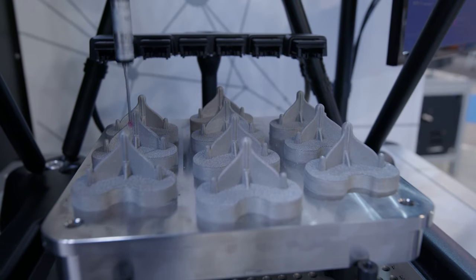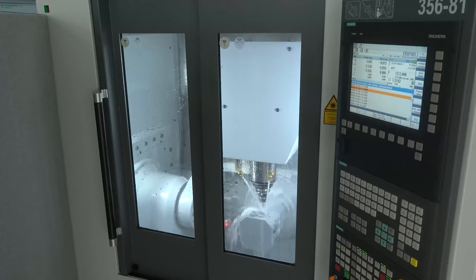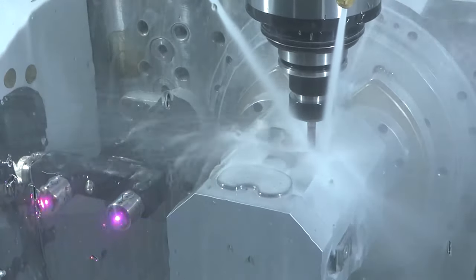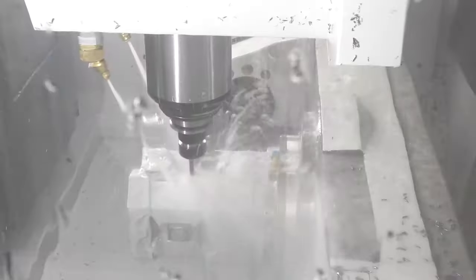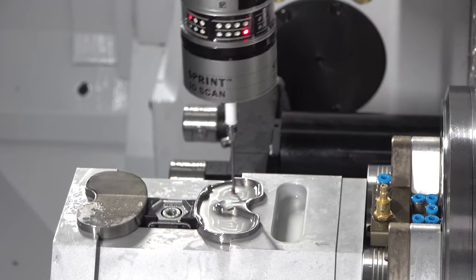We then take the parts off the build plate and into a CNC machining centre where we use our more traditional industrial metrology applications for CNC machine setup, tool setting, and feature verification — again, getting all that data from the machining process and extracting it for later analysis and optimisation.